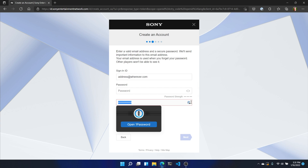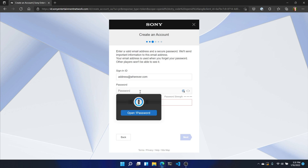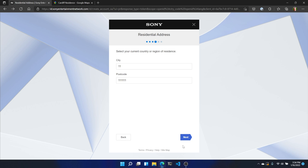Then enter an email address and password you want to use with the new account. The next step has you enter a residential address, but it only needs a city and postal code, so you can use Google Maps to pick a fake address — or really, you can put in whatever you want, because Sony doesn't seem to have any sanity checking on this page, so even random nonsense will work just fine.